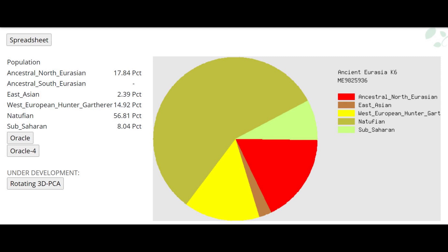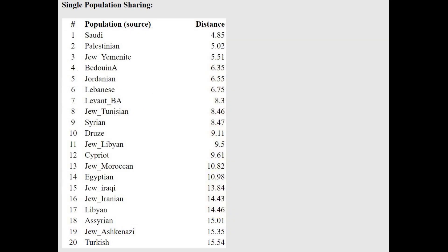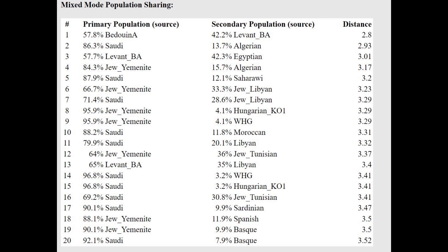With Ancient Eurasia K6, he's scoring 56.8% Natufian plus 17.8% Ancestral North Eurasian — there's no other way he could have gotten this Ancestral North Eurasian admixture besides CHG, i.e., Caucasus-related admixture. With the Oracle, he's actually closest to Saudis — people from Saudi Arabia — not Egyptians. He can be modeled as a mixture of Bedouin plus Algerian Bronze Age, or Saudi plus Algerian: basically a Saudi-like plus North African component mixture.